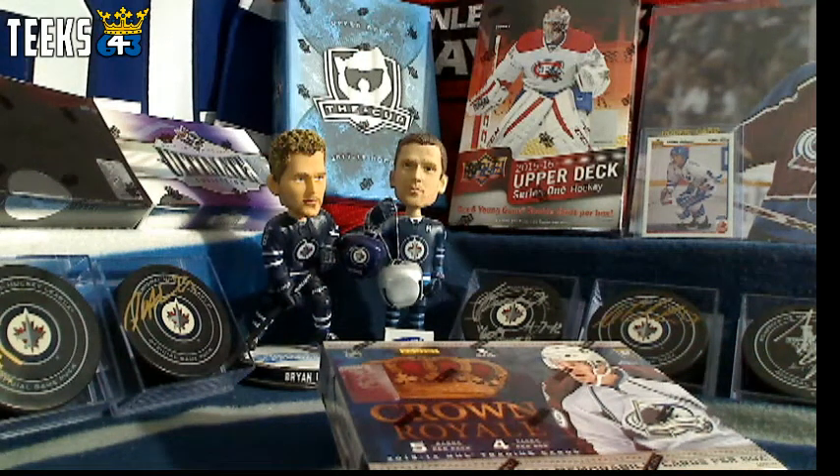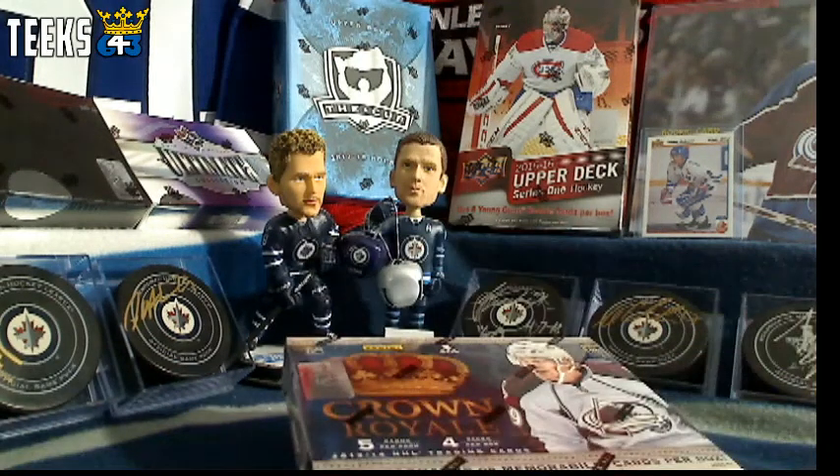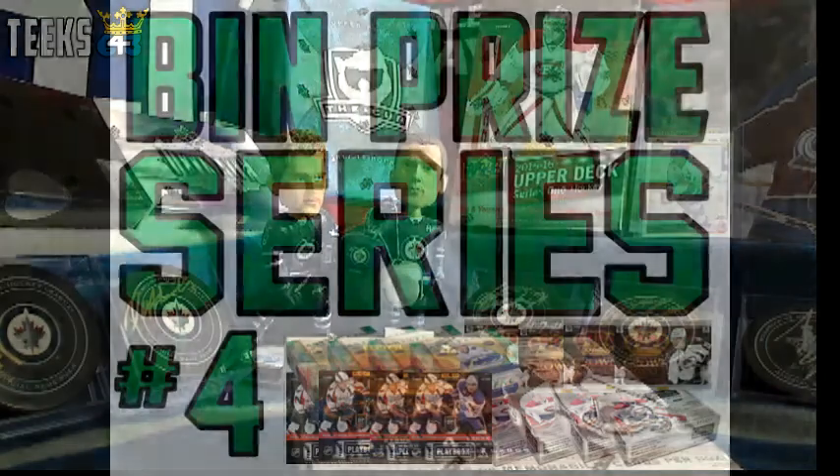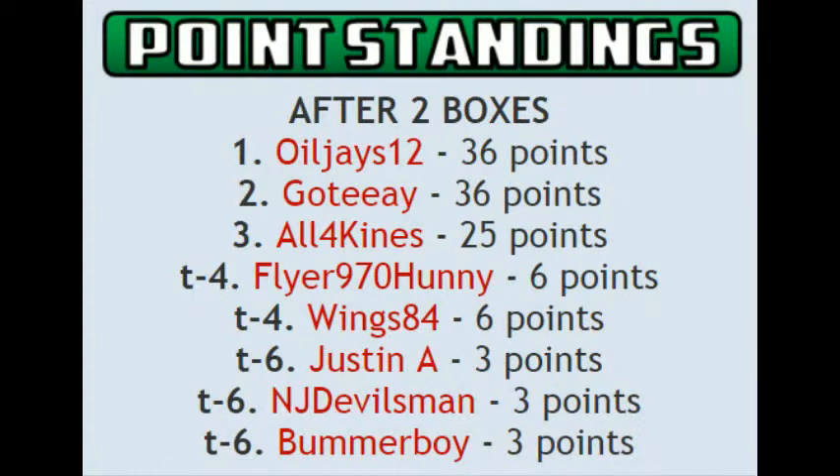Hey guys, this is Tyler from 643boxbreaks.com bringing you a live box break buy it now of 1314 Crown Royale. This is buy it now prize series number 4, box number 3 of 16. In this buy it now prize series we are accumulating points for every hit that you get.